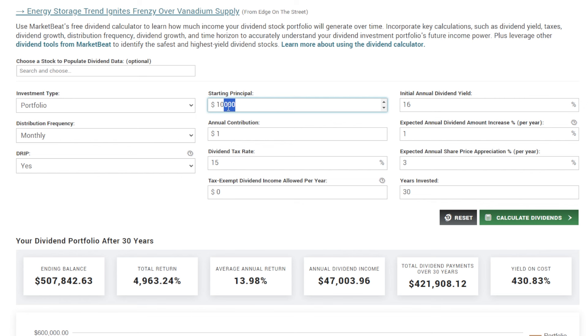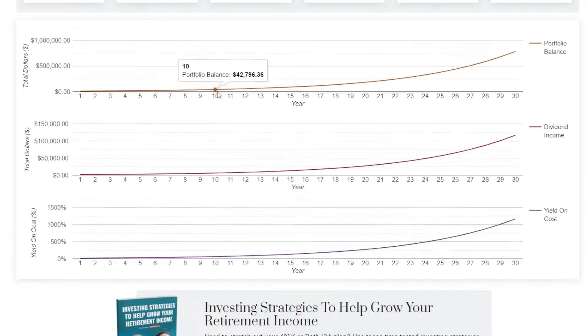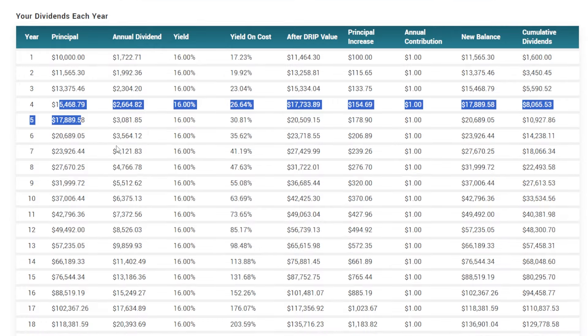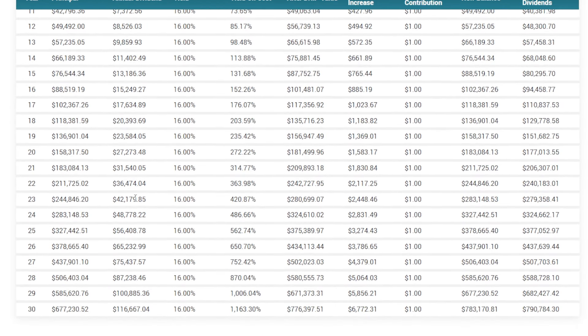If we were to invest just $10,000 starting principal into a monthly-paying ETF that offers a 16% yield — with a 1% annual dividend increase, 1% expected annual share price appreciation, and dividend reinvestment (DRIP) turned on — you can see just how much a $10,000 portfolio could grow and how much dividend income this portfolio could generate over time.